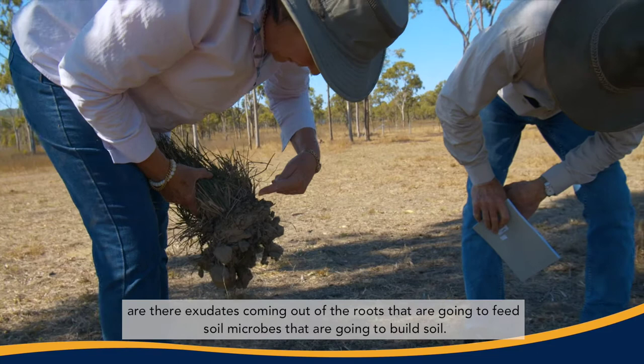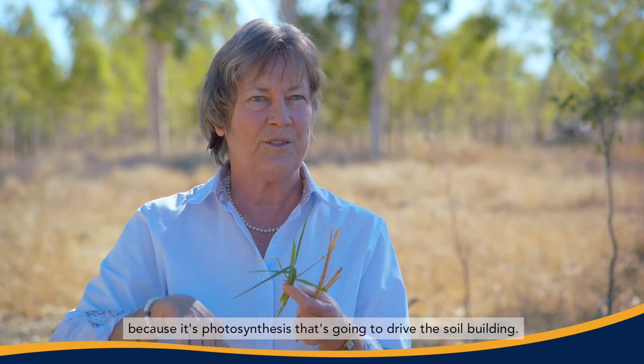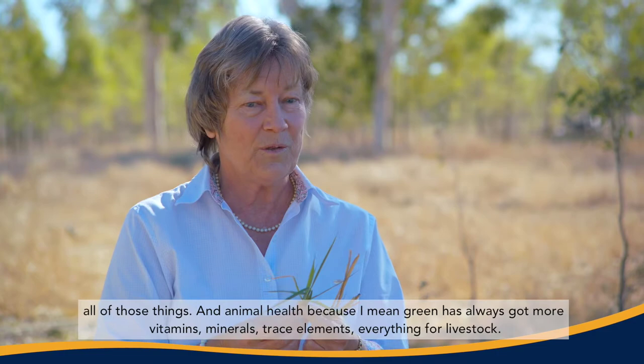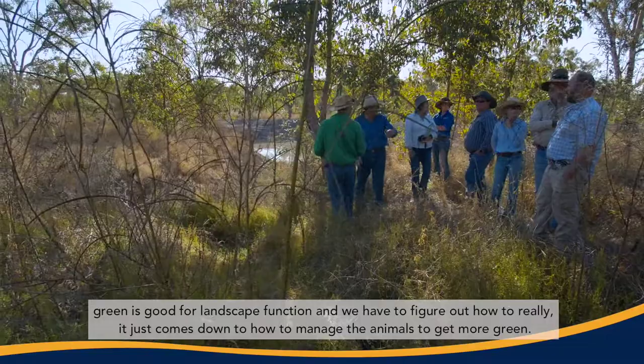Number one: digging up plants, looking at the roots, seeing if there are exudates coming out of the roots that are going to feed soil microbes and build soil. What we're trying to do is increase the amount of photosynthesis over the year, because it's photosynthesis that's going to drive the soil building. Photosynthesis is also going to drive farm production — it's going to be great for animal production, profitability, and animal health, because green always has more vitamins, minerals, and trace elements — everything for livestock. So green is good for farmers, green is good for soil, green is good for landscape function.